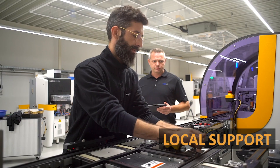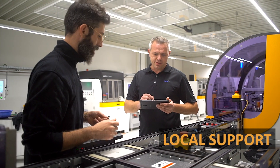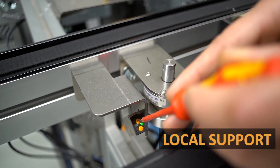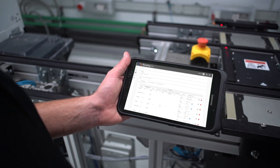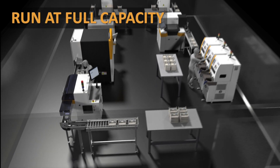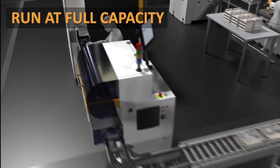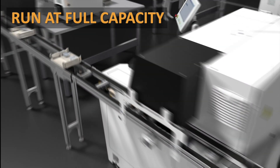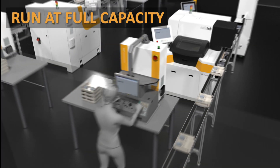Our local experts train and transfer knowledge from installation to operation, minimizing production downtime. Stay ahead of your competition, reduce breakages and redos, all while becoming less operator dependent and manufacturing at full capacity any time.